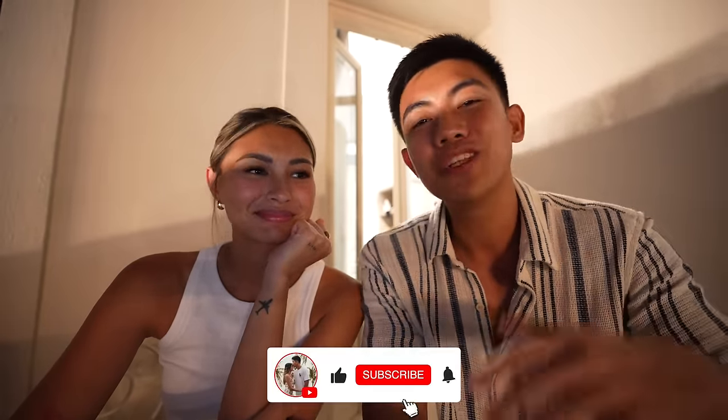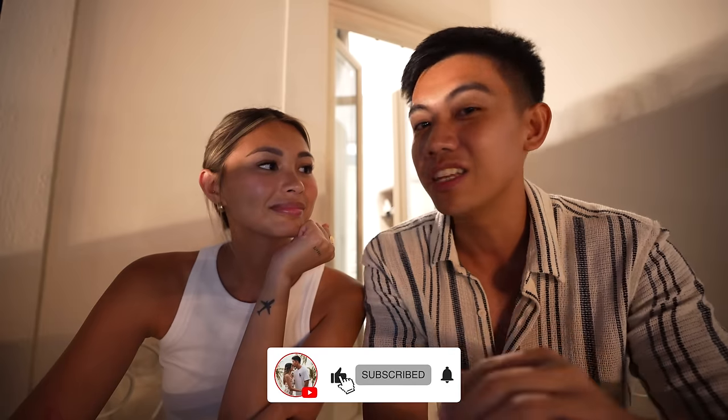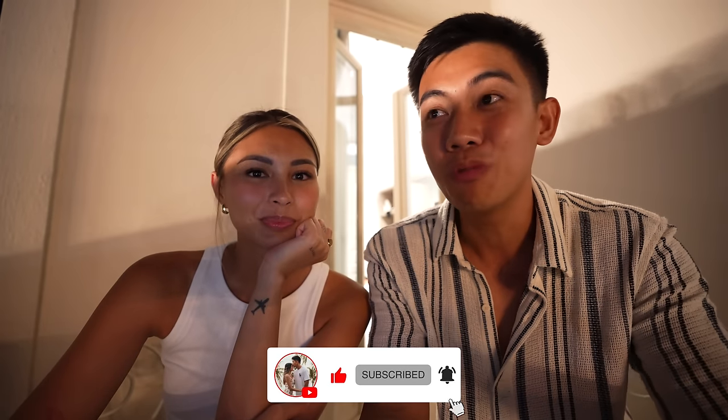As always, thank you so much for watching. Please don't forget to like, share, and subscribe because it really does help our channel out. We really appreciate the comments, likes, and support you guys have been giving us. Follow us on social media for daily updates. Alright, we'll see you guys in the next destination. Till next time — peace!